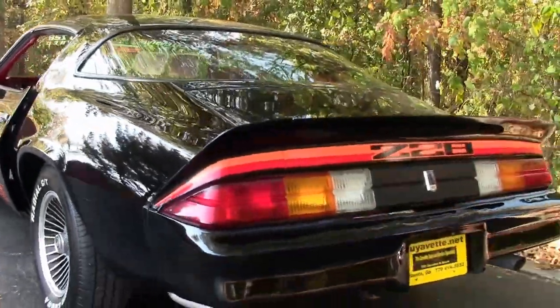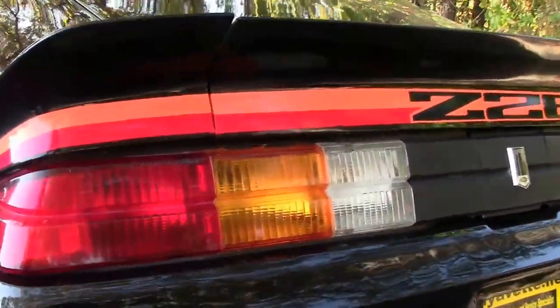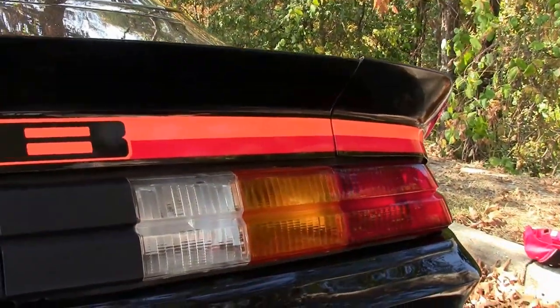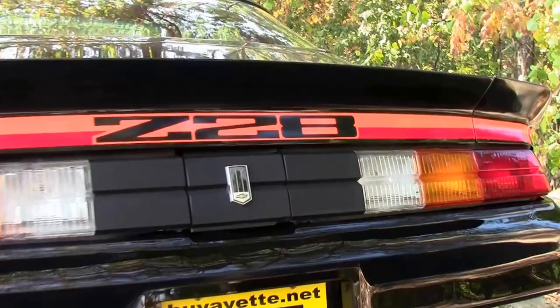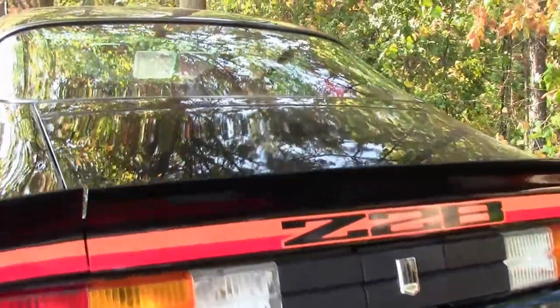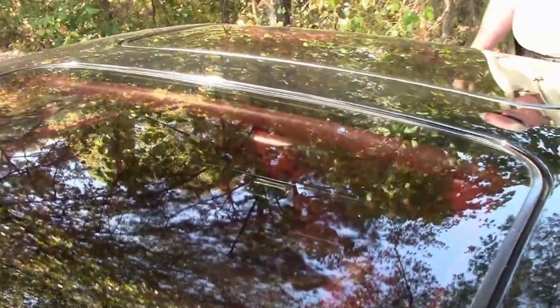Come back to the back. You have the graphics on the Z28. The lenses back here look in real good condition. Rides nice, sounds nice. Just an all and out — for this year car, folks, it's definitely a cream puff.